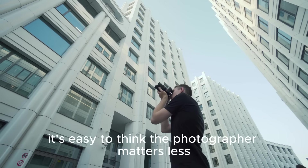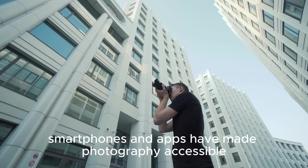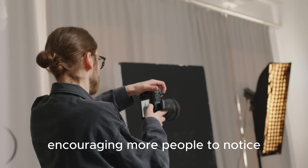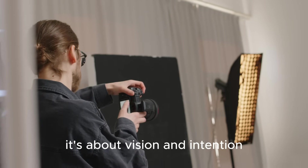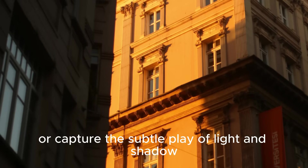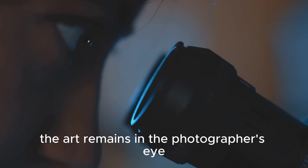With all this technology, it's easy to think the photographer matters less, but the opposite is true. Smartphones and apps have made photography accessible, encouraging more people to notice and appreciate architecture. But mastery isn't just about tools — it's about vision and intention. Technology can't choose the perfect angle or capture the subtle play of light and shadow.